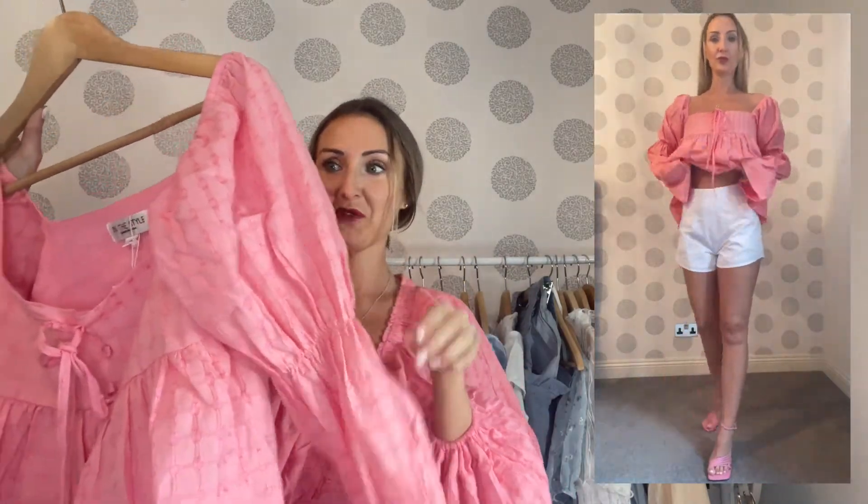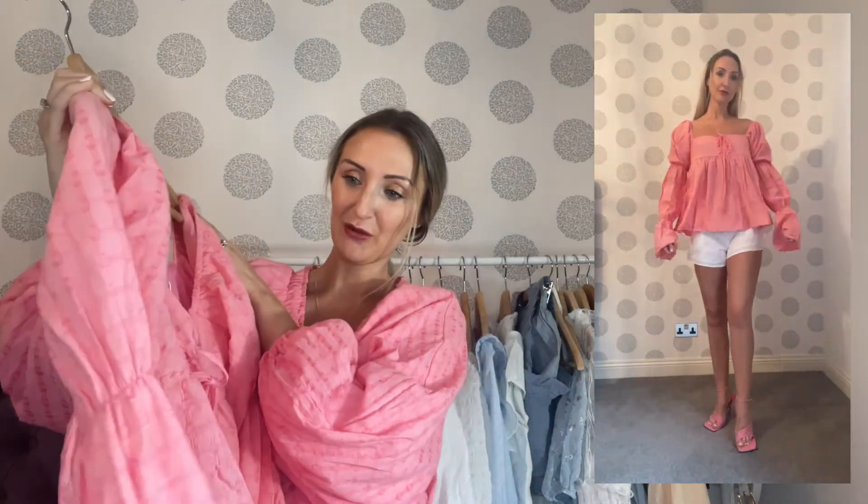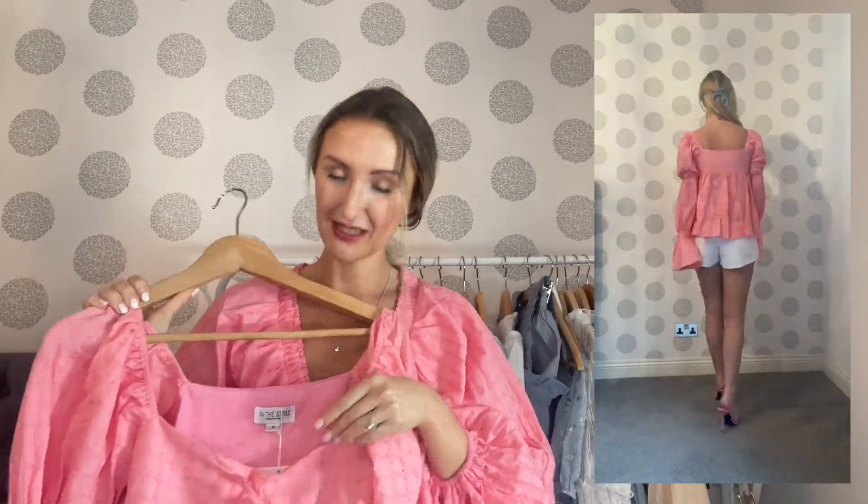This top is a nice bright colour. It's got elasticated parts on the arms, which was nice. But it wasn't a great fit again across the chest. This one is a size four and I really don't know what size I would have needed to make it fit, to be honest. The proportions for me were just all wrong.